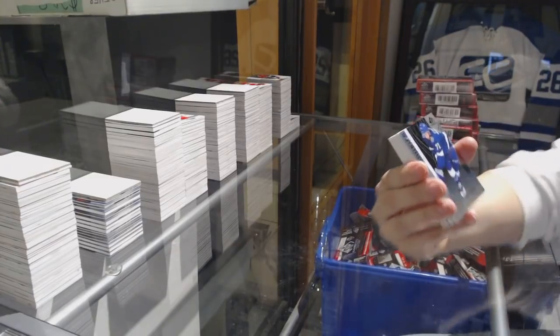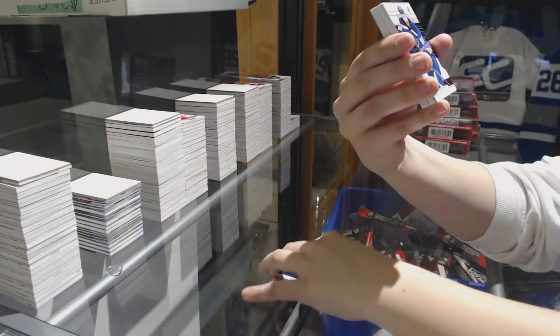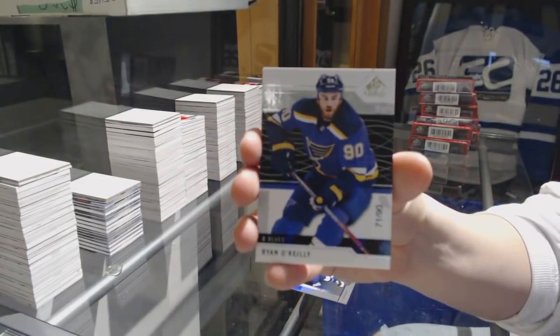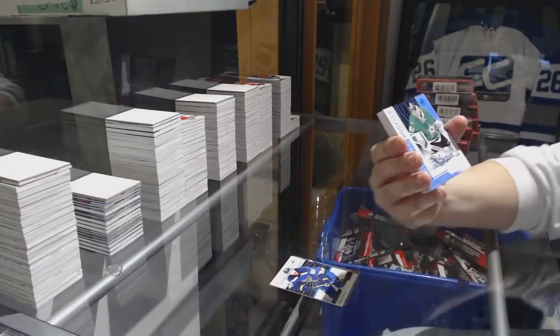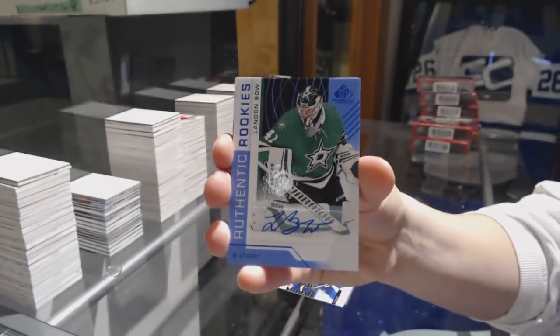Number 297, Anthony Sorelli for the Tampa Bay Lightning. We've got a Base Card number 290 for the St. Louis Blues, Ryan O'Reilly. Blue Auto for the Dallas Stars, Landon Bow.